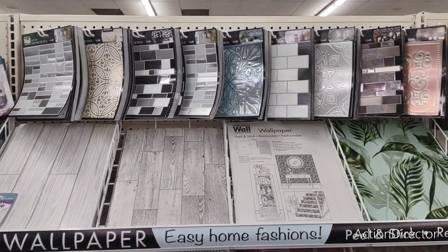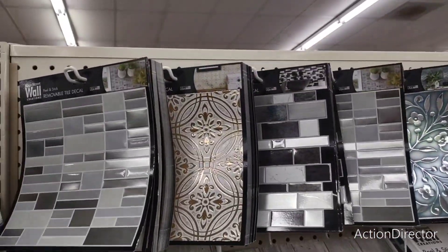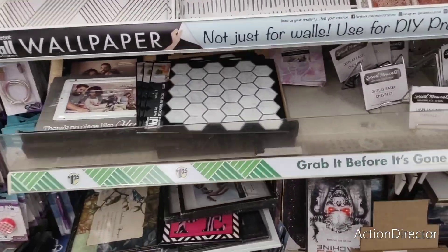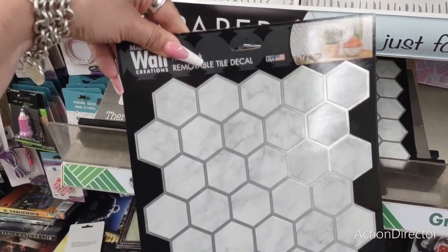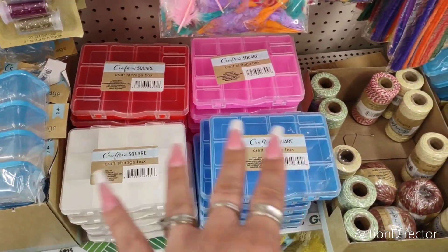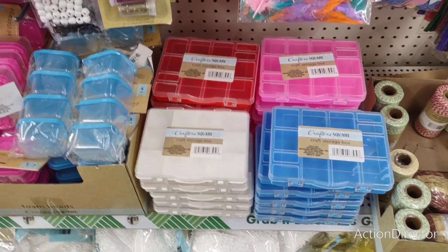They have this whole setup right here. They have the wallpaper — Easy Home Fashions, peel and stick and remove. They have these for the backsplashes. Every Dollar Tree is different as to what they're going to have. I think they just got these — these are new. They do have these different colors. Crafter's Square storage boxes — white, blue, pink, red. Those are nice to keep beads in or your knickknacks.